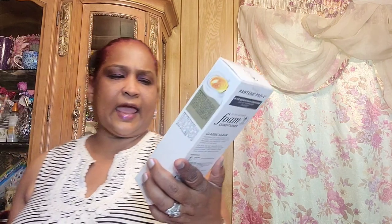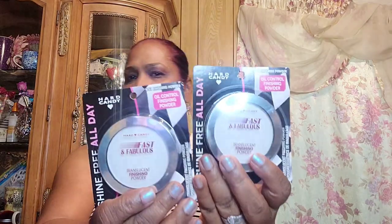I picked up this inventory gem — it's Pantene foam conditioner, classic clean, net weight 6 ounces. And then I picked up these by Hard Candy: All Day Shine Free, all day 751 finishing powder oil control powder. I picked up two of these.